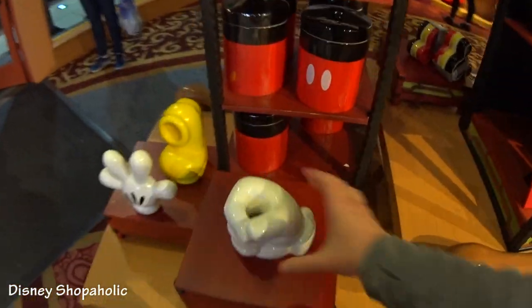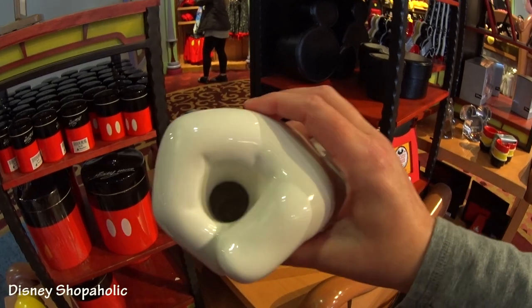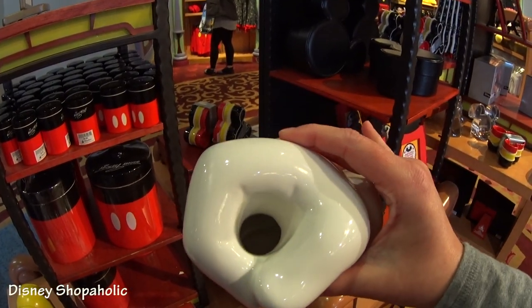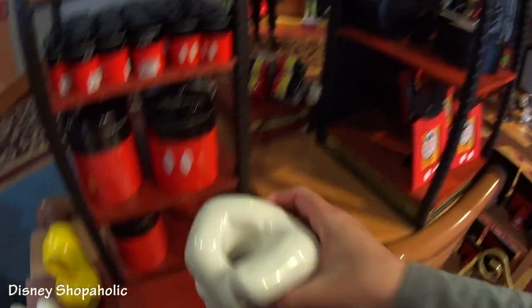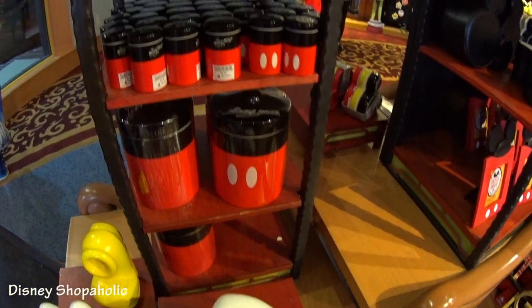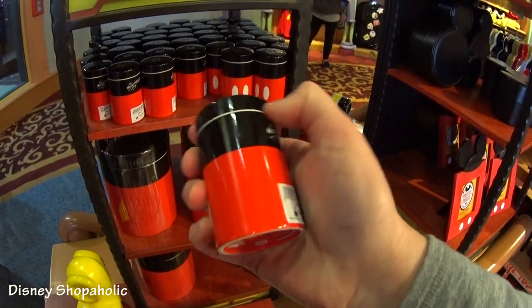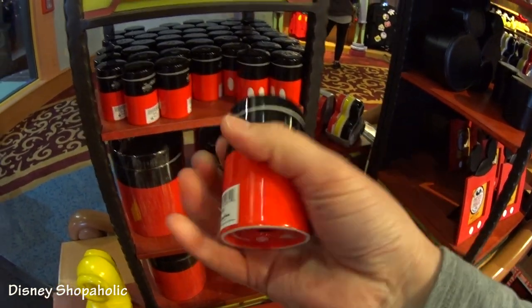And then over here I saw this — I don't know what it is. All I know is it's $24.99. I guess it's just a decoration, or maybe you put your toothbrush in it — it has a hole in it. I don't see any of these anywhere. I do see the Mickey salt and pepper shaker, which is really cute. It looks like it has a lid but it's ceramic. $9.95.